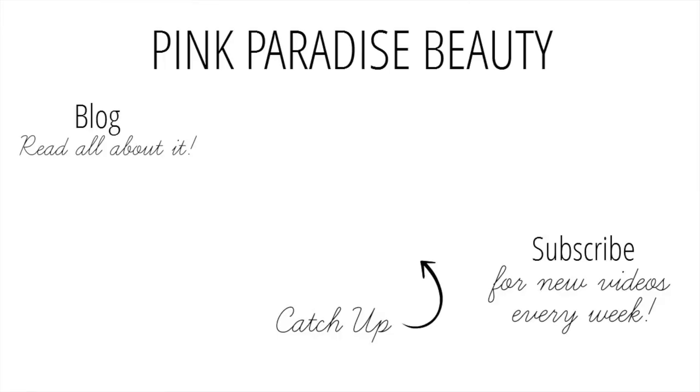That concludes my Soap and Glory product empties! Give this video a thumbs up if you found it helpful and want me to do something similar in the future — like a one-brand empties or a dedicated skincare empties. Let me know in the comments below, and thank you so much for watching. Don't forget to subscribe and follow me on Instagram, Pinterest, and Twitter for more inspiration. Have a wonderful rest of your day, and I'll look forward to seeing you in my next one — take care, bye!